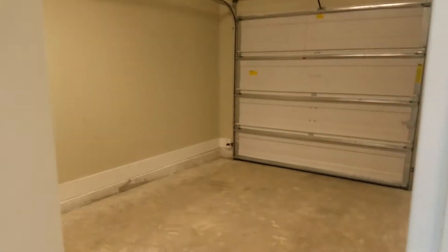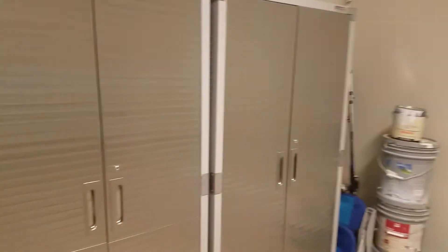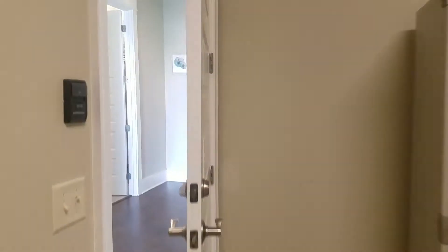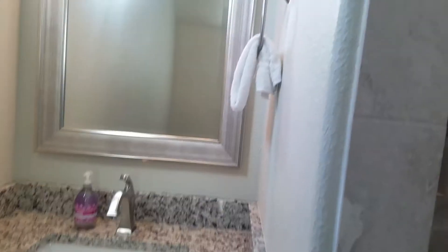Then we go in — first thing on your right is your garage. They have a few little storage places there, and then the bedroom is first on the right.